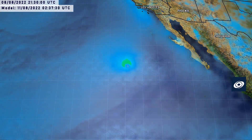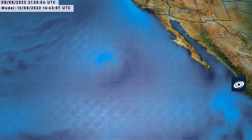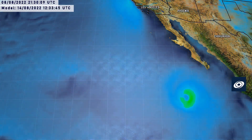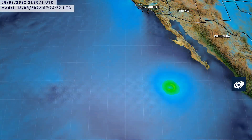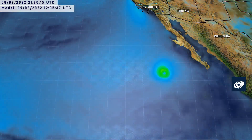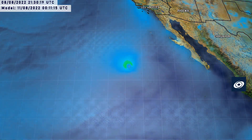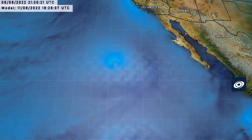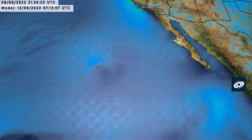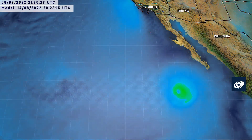The models show the storm peaking very shortly and then dying off extremely quickly as it deviates toward the west-southwest, with another storm taking its place behind it. The GFS is certainly suggesting we're not done yet on this hurricane train, which has been going on for quite some time and has already given us 8 or 9 tropical storms.